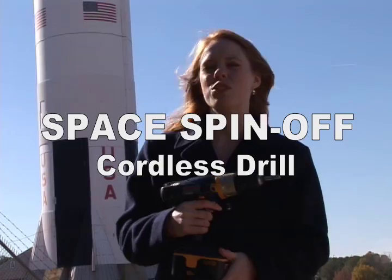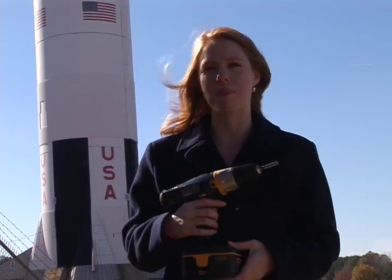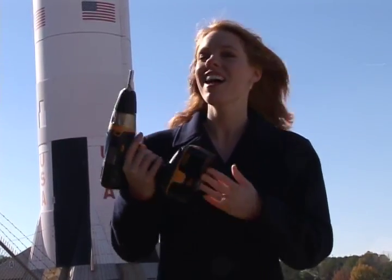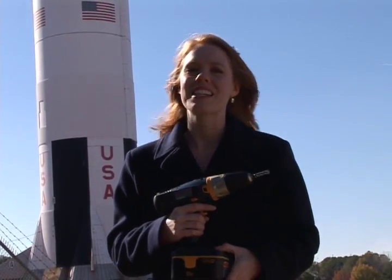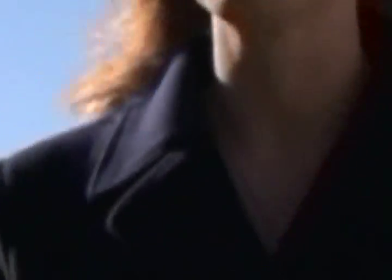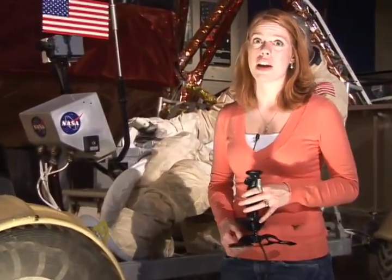Astronauts needed a way to drill down deep beneath the moon's surface — as much as 10 feet in places — to collect core samples. Like everything else that went to the moon, this drill had to be small, lightweight, and battery-powered. To develop the drill, NASA chose a company that has since become well-known for its cordless products: Black & Decker.